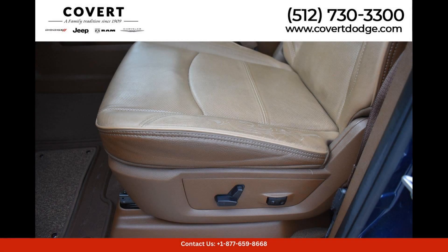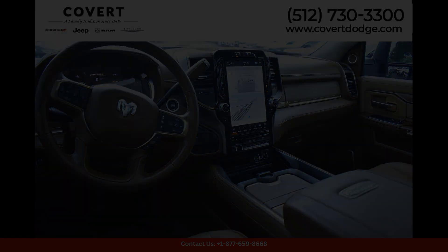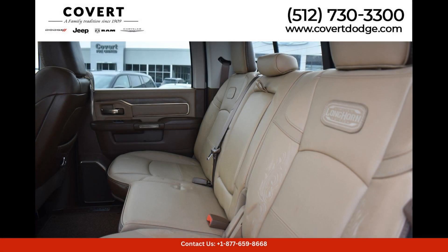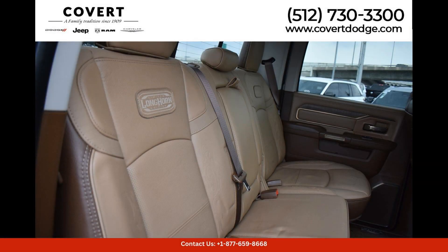Under the hood, the Ram 2500 Longhorn is equipped with a powerful and reliable engine that delivers impressive performance and towing capabilities. This truck is perfect for hauling heavy loads or towing trailers with ease.